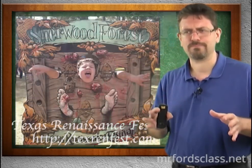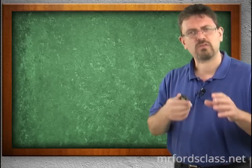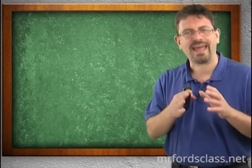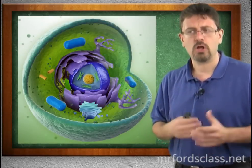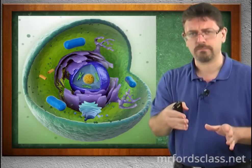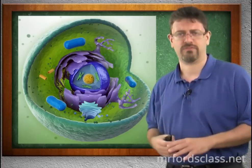Now what does this mean to science? Well, this has everything to do with the cell because the cell is just like the Renaissance Festival. We have an outside surrounding area. That wall at the Renaissance Festival is to make sure people don't come in without paying — you have to go through special portals to get in. Just like a cell, we have a cell membrane which keeps things in and keeps things out, and allows some stuff to come in and some stuff to go out.